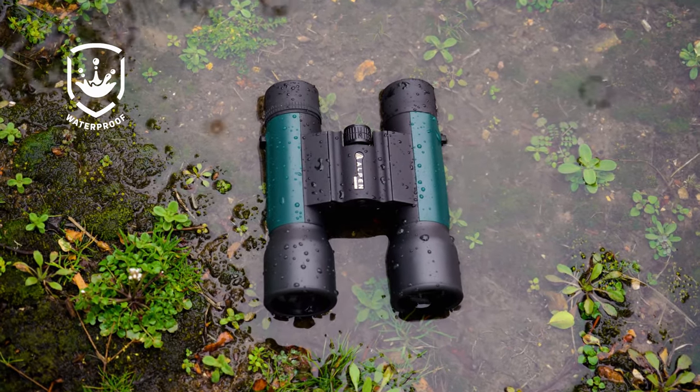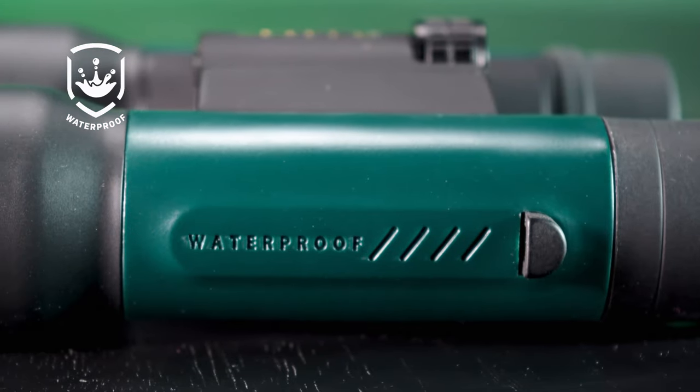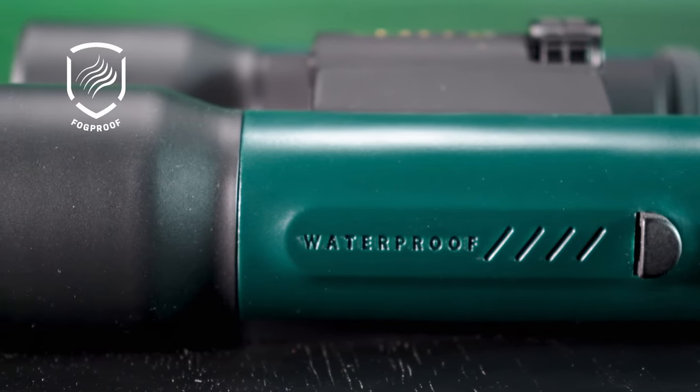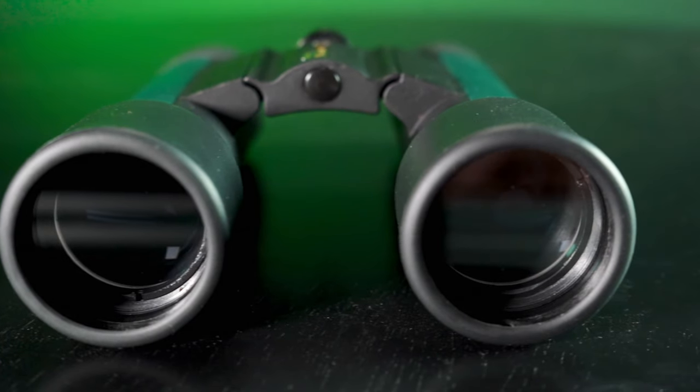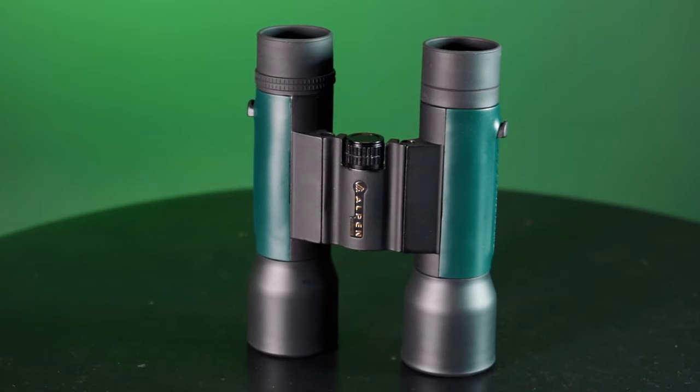Waterproof for all weather performance, the MagnaView series is purged with nitrogen, keeping the barrels dirt free and the lenses clear. The compact and armored MagnaView 12x32 binocular, built to last a lifetime.